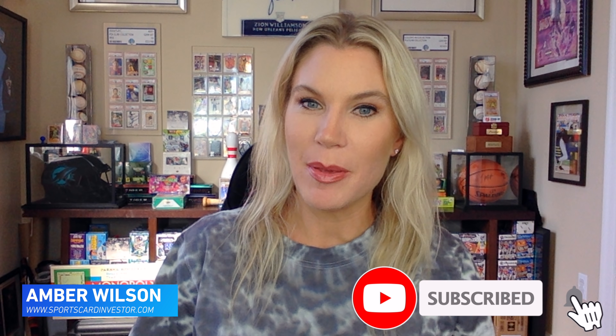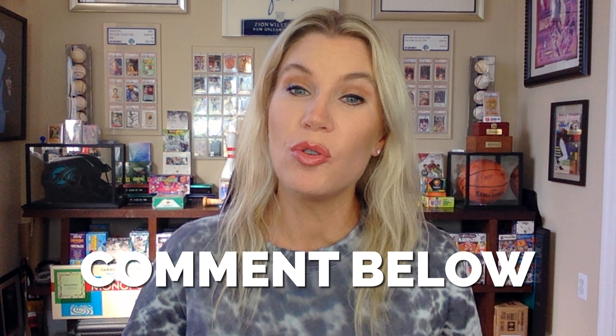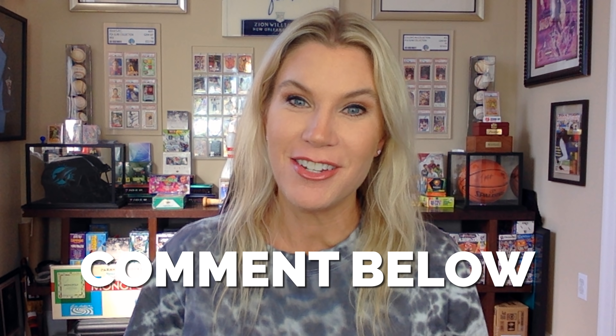Hey guys, I'm Amber Wilson. Happy to be back here hanging out with you on another episode of The Forecast, the show where you tell us each and every week who you want to hear about. On today's show, it's NBA season, so I've got a couple of basketball players for you. I haven't forgotten about baseball — we're in the midst of October after all. So I've got some Major League Baseball players and even a little soccer on the back end. We'll go across the pond for that.